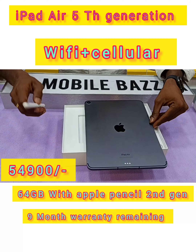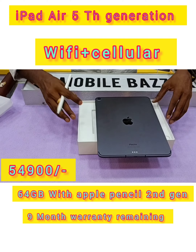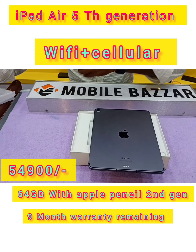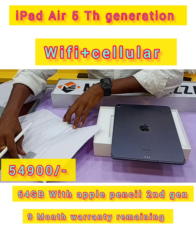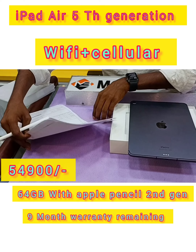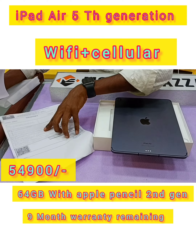It comes with an Apple Pencil. The price for the customer is 69,900, and this includes a 1-year full plan.